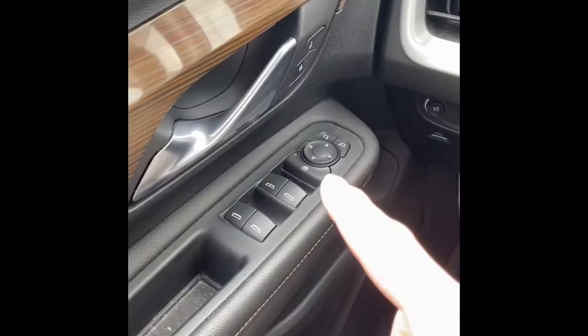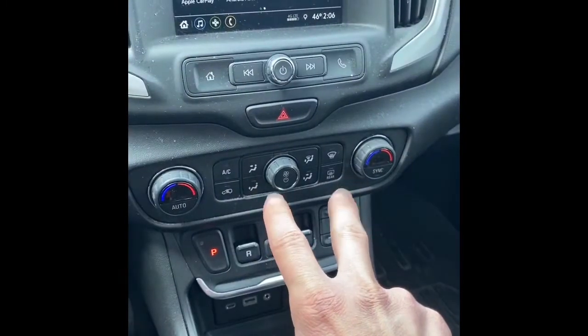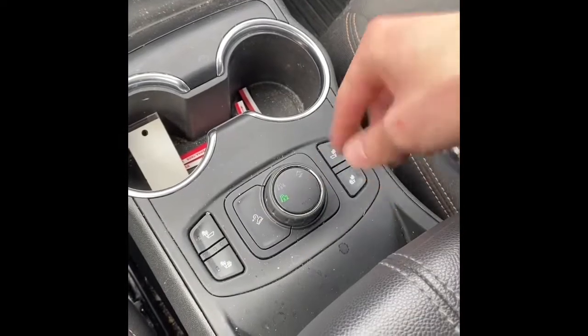There's the current mileage. This vehicle does have blind spot monitoring, power windows, locks and mirrors, power driver seat, cruise control, dual climate, and a 7-inch touchscreen display with Bluetooth, Apple CarPlay, and Android Auto. It also has heated seats and selectable all-wheel drive.